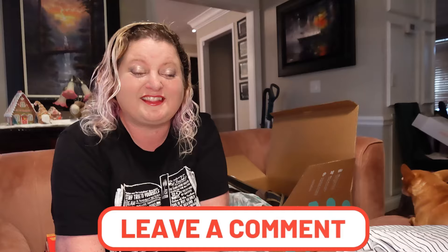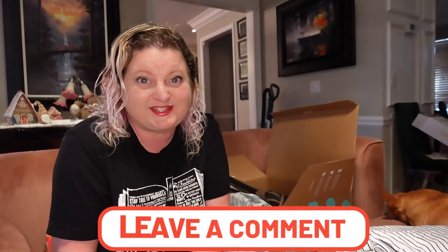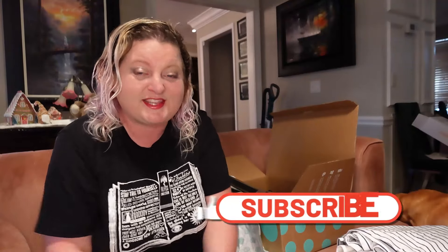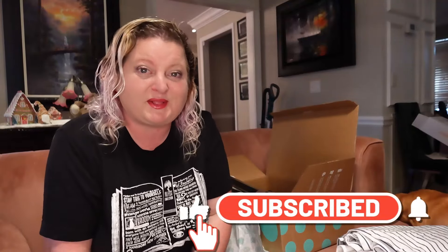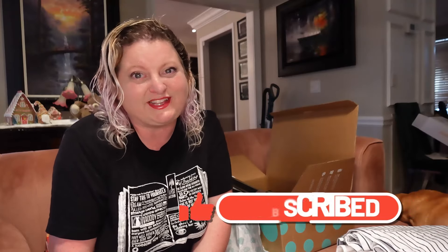Alright, so that's everything in this little mini mail time. I hope you guys enjoyed this video. If you did, give me a big thumbs up. If you'd like to see more videos like this, click that subscribe button down below. And until next time, remember to always be completely you. Bye!